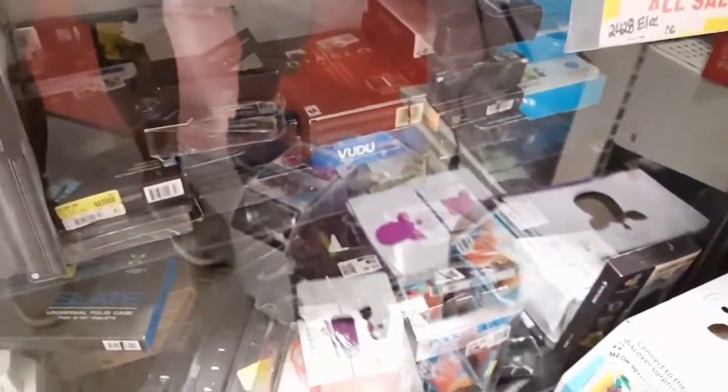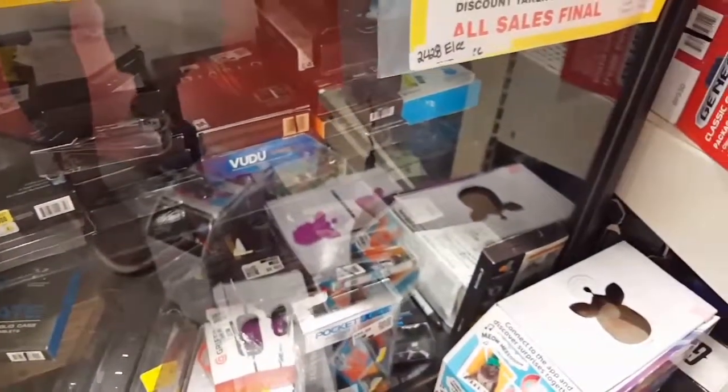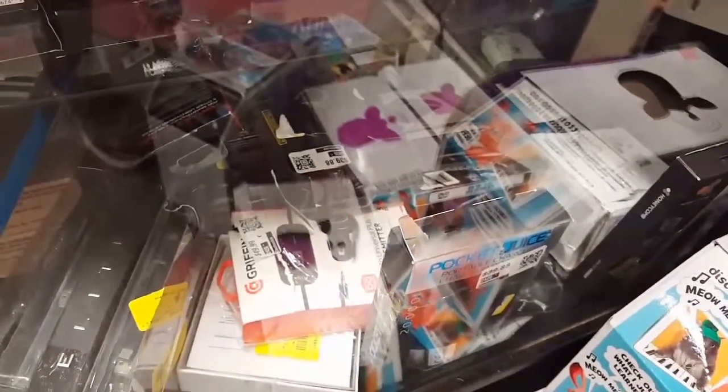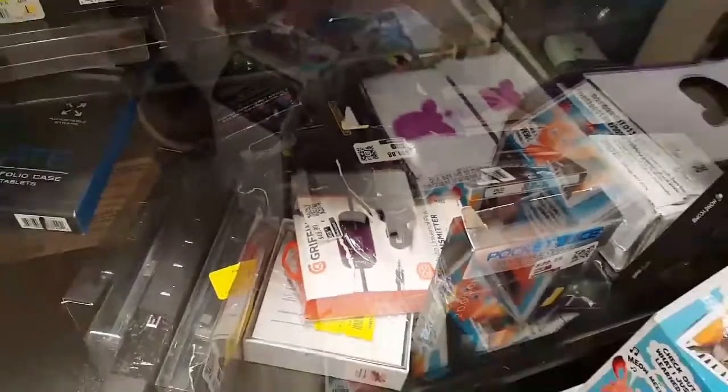But sometimes you find things that are actually marked down even more. As you can see, every single tag has what is like a QR code. You get the app from the app market called Dirt Cheap, and you go ahead and scan the QR code, and it will give you the actual price for that item.